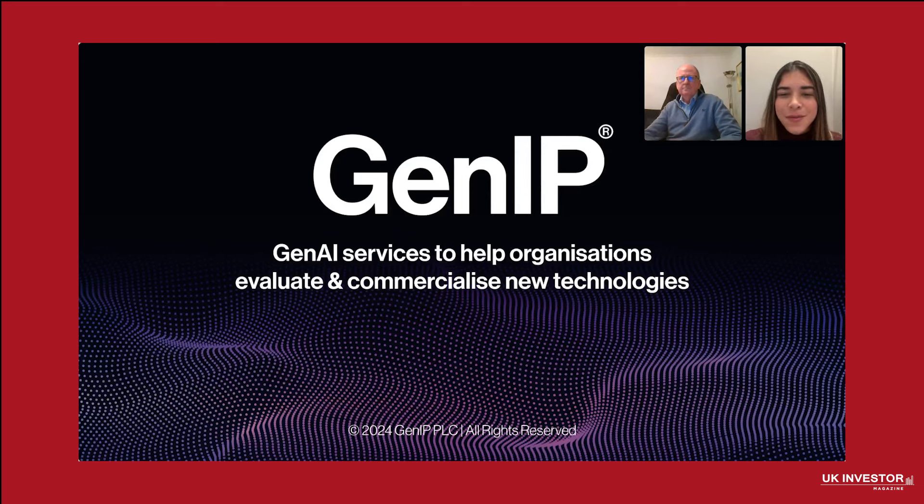Thank you all for taking the time to be here today. I'm excited to introduce you to GenIP, a company at the forefront of innovation. At GenIP, we're not just imagining the future, we're helping to build it. By bridging the gap between groundbreaking discoveries and market success, we're empowering research organizations and businesses to turn ideas into impactful solutions.